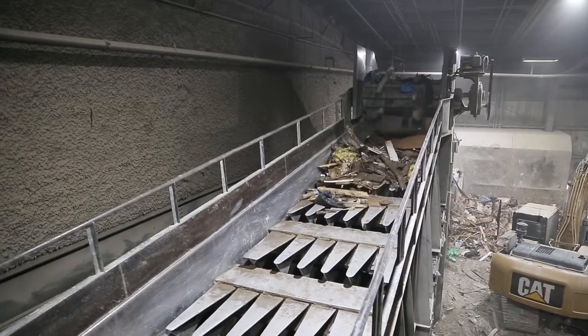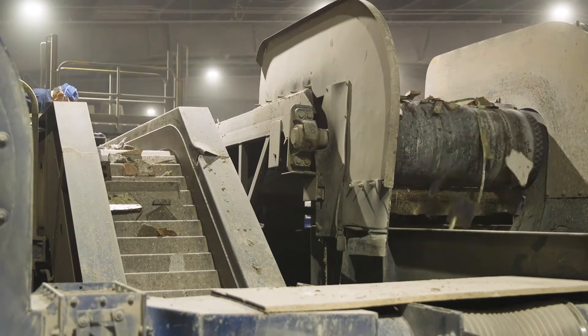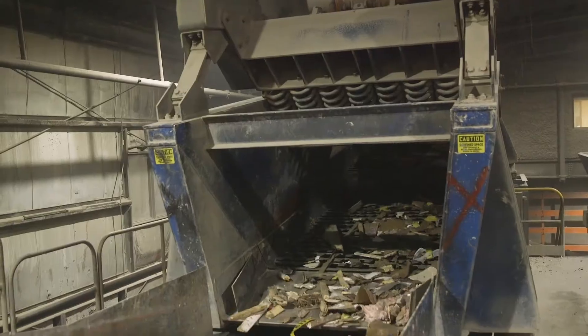MBL got started back in 2002. At the time, we were sorting literally on the ground. We had no automation. About three years into it, we moved to this facility in Palatine and bought all of our equipment.